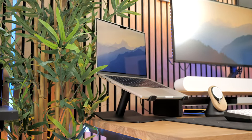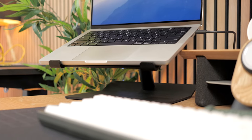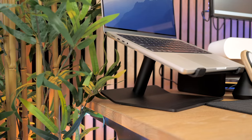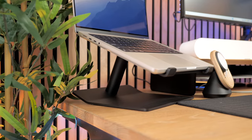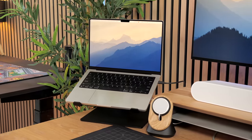Speaking of that laptop stand, this is the Uppercase Design Pillar stand. I've had it for years and to me this is the highest quality and best-looking stand out there. I do wish they offered it in more colors, but if black is what you're looking for, this is a super solid all-metal laptop stand that feels incredibly premium.